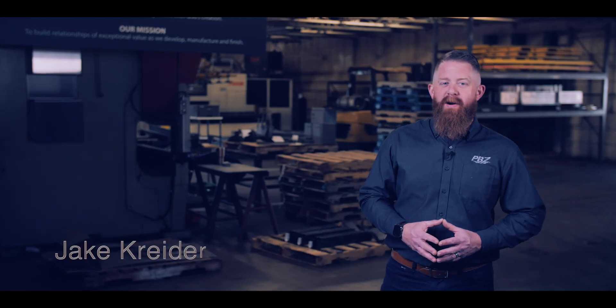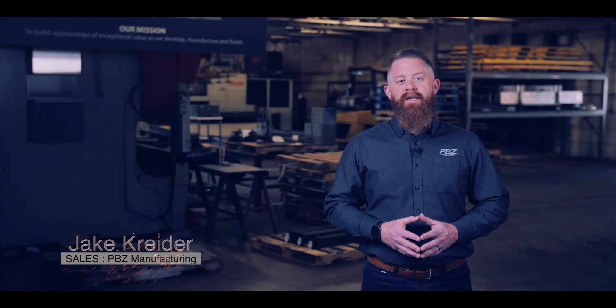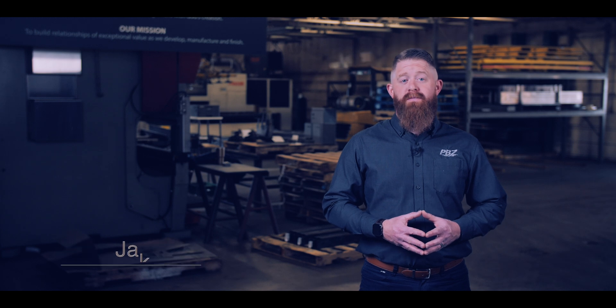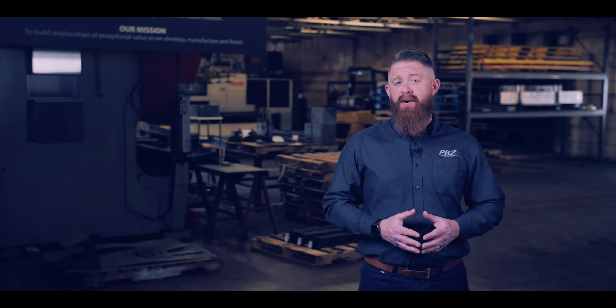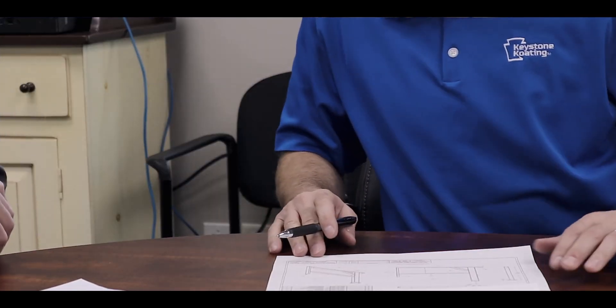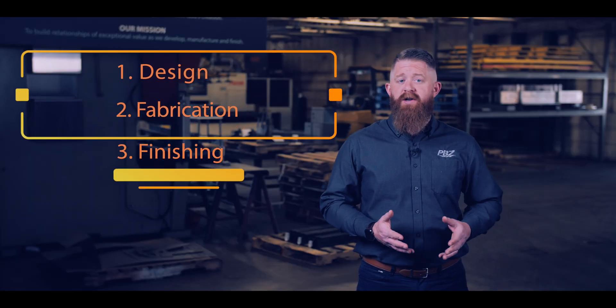My name is Jake and I'm part of the team here at PVZ Manufacturing. Today I'd like to talk about the metal fabrication process. The metal fabrication process shapes metals into products or parts that meet a manufacturer's or end-user's specifications. It consists of three steps: design, fabrication, and finishing.